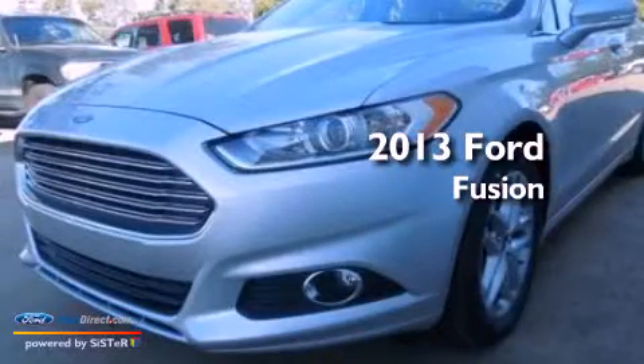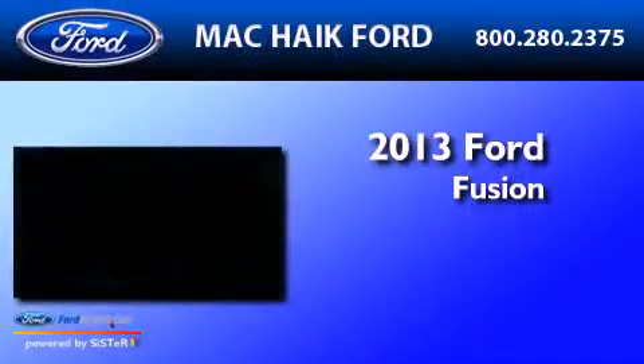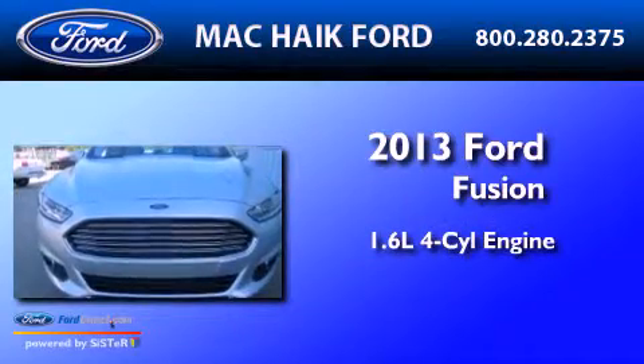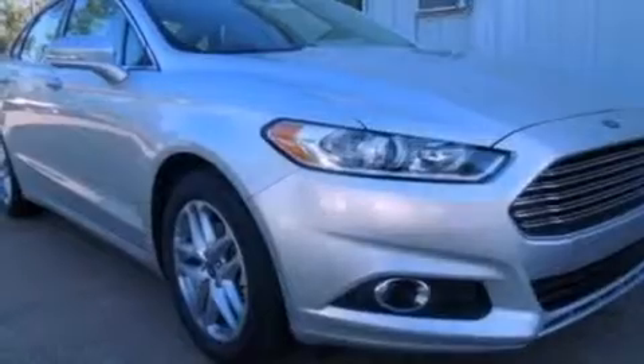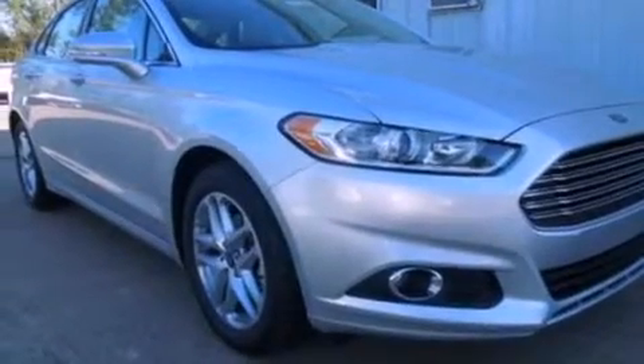This is a brand-new 2013 Ford Fusion. It has a 1.6-liter four-cylinder engine and an automatic transmission. Its top features and packages include the driver assistance package, a moonroof, heated front seats, a low-tire pressure indicator, and XM satellite radio.